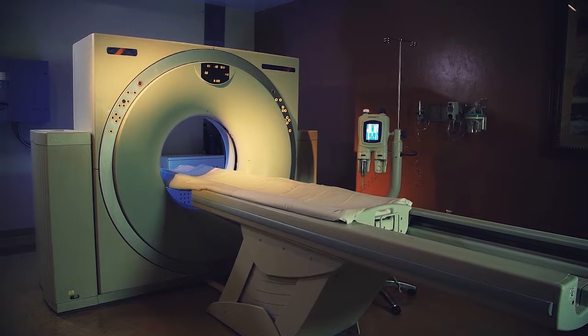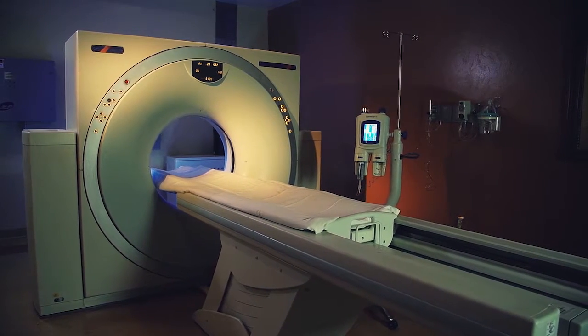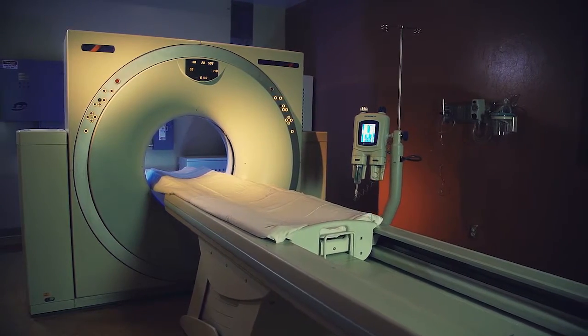Computed Tomography, CT, is an advanced x-ray technology that produces a sequence of detailed cross-sectional images of the interior of your body.